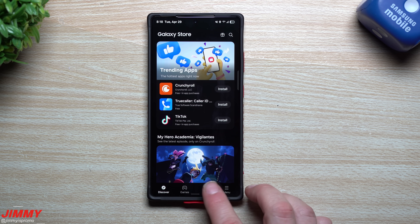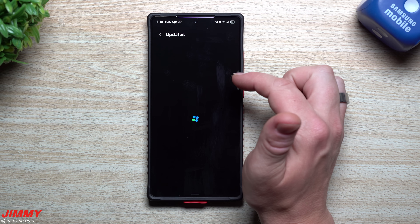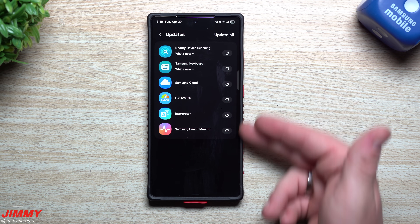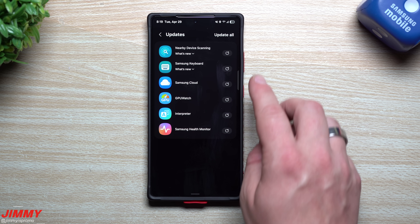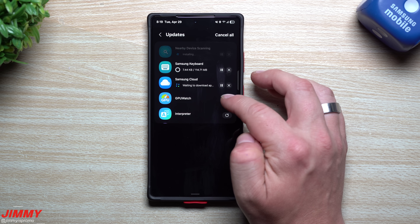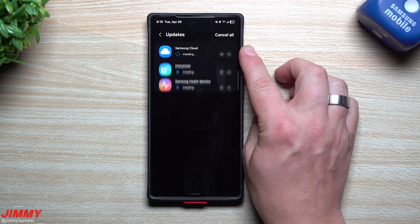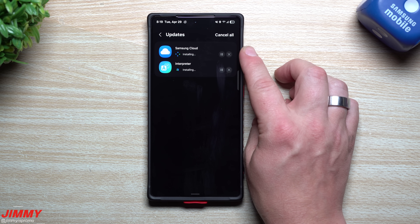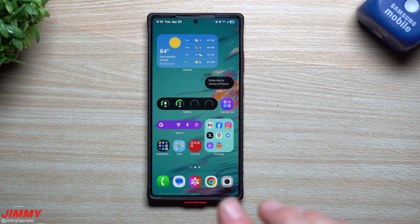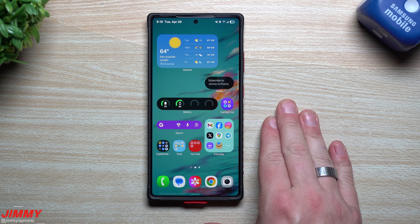Don't forget to go inside your Galaxy Store to see what's sitting in there. Before this update I had about seven or eight apps pending — some from today, some from yesterday, some from the 26th. I'll go ahead and update all of these. Now we're at the latest updated versions for these applications. One of them was the Samsung Keyboard, which is a pretty big one.